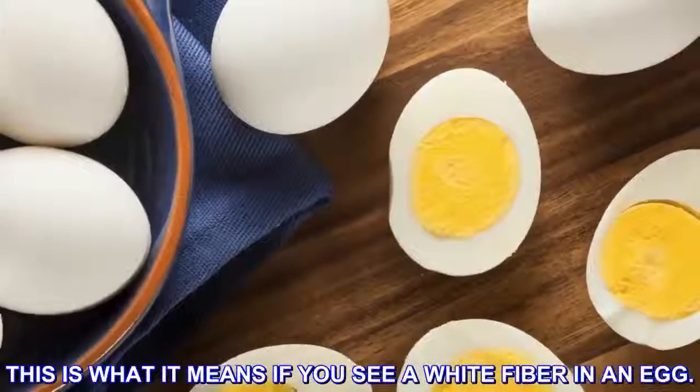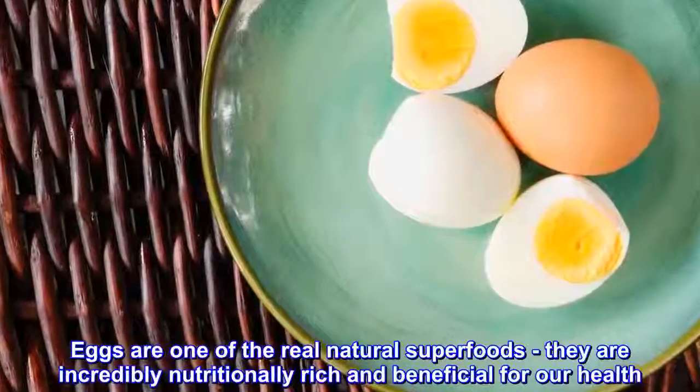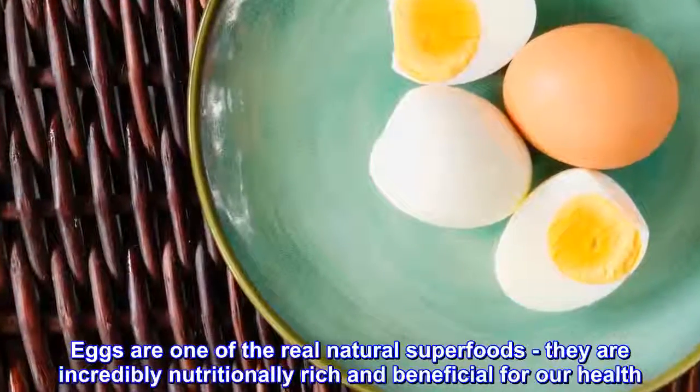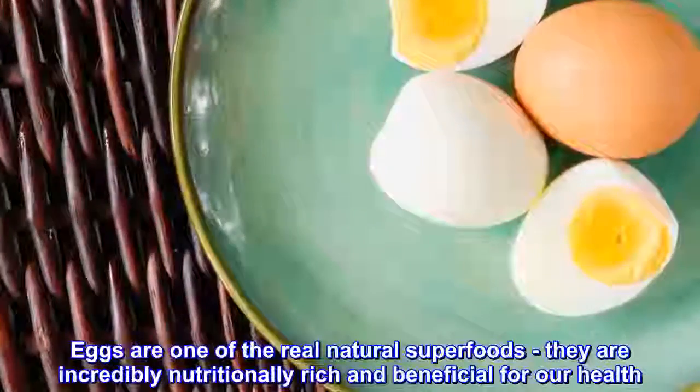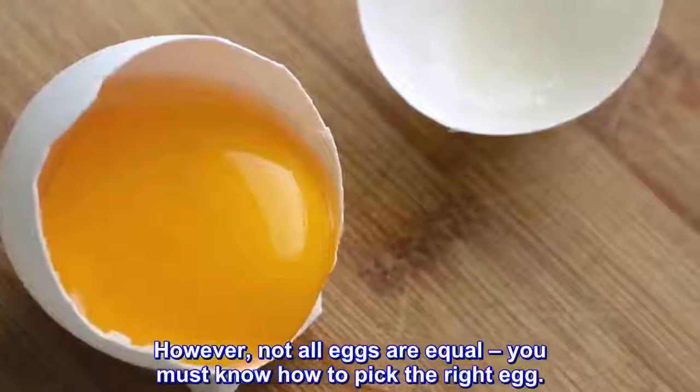This is what it means if you see a white fiber in an egg. Eggs are one of the real natural superfoods. They are incredibly nutritionally rich and beneficial for our health. However, not all eggs are equal — you must know how to pick the right egg.